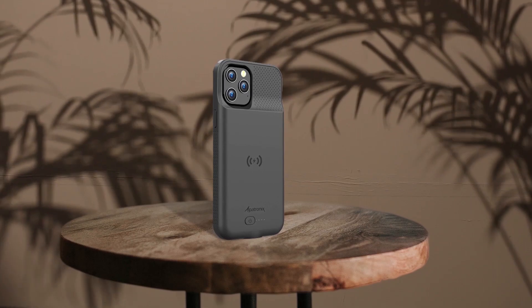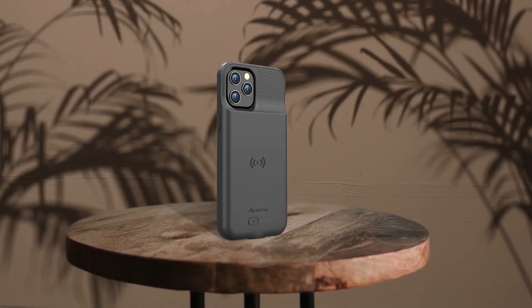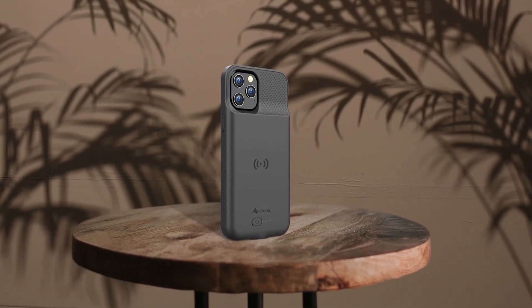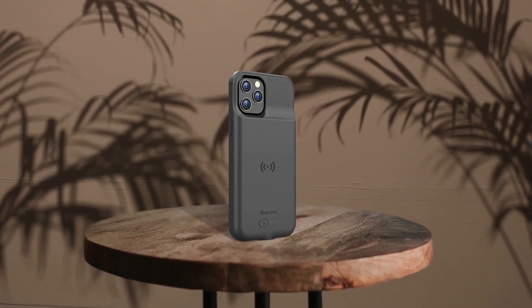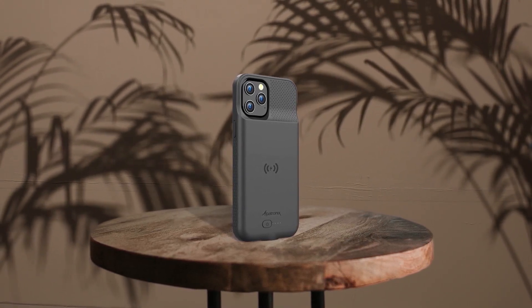The Alpetronix iPhone 12 battery case comes equipped with a powerful UL tested battery that's been specifically designed for fitting a 6.7 inch iPhone 12. This battery pack also allows for wireless charging, removing the need to take it off your phone while charging. Additionally, any wireless charging pad can be used for charging both the iPhone and the battery case together. The Alpetronix battery pack also includes an original lightning connector used for synchronizing data or initiating CarPlay.